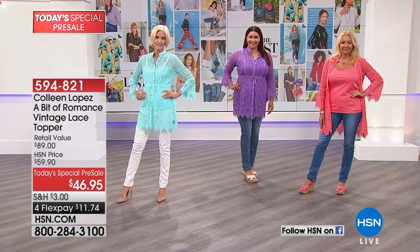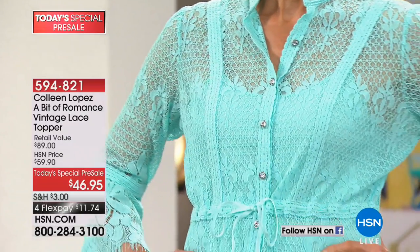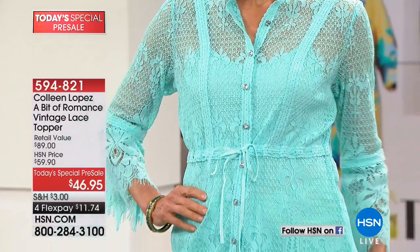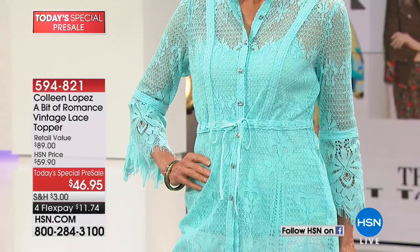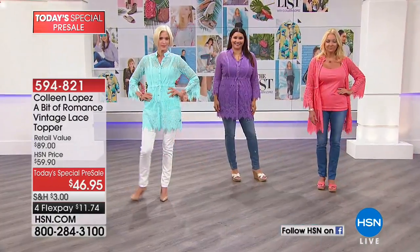I'll walk you through the details on this and hopefully find a card so I can give you measurements. We have this in a petite length and also in average length. It's $46.95, or $11.74 on your credit card.